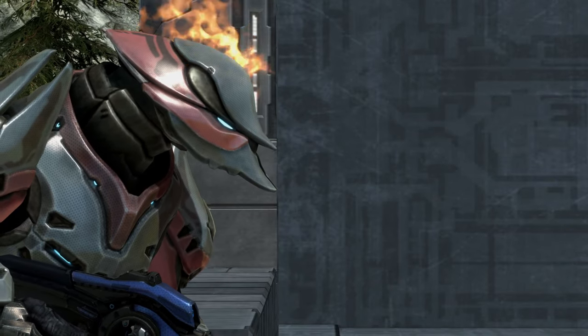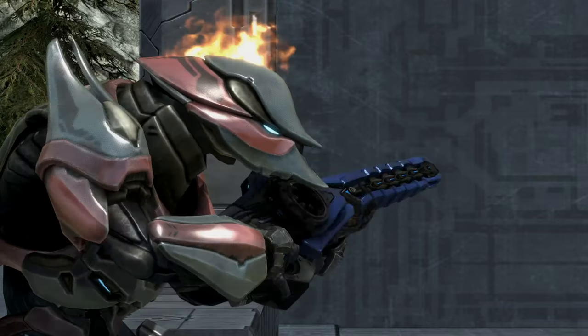Hey guys, Blazin here. Welcome to my analysis on the T-52 S.A.R.